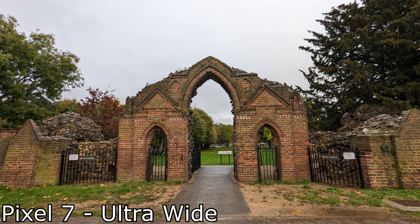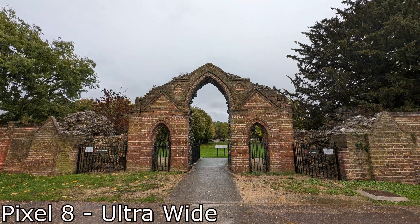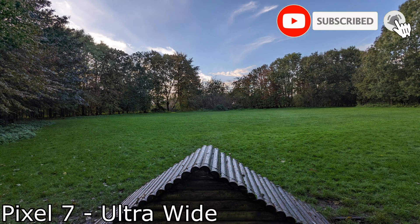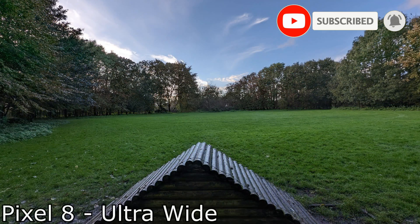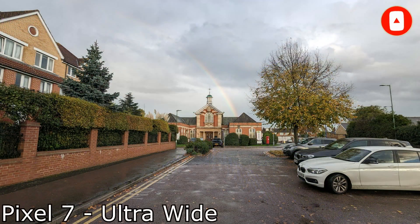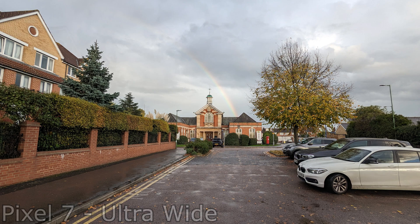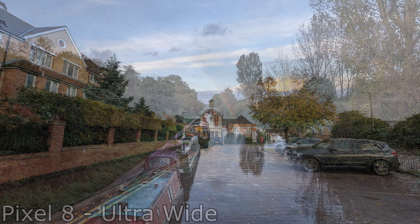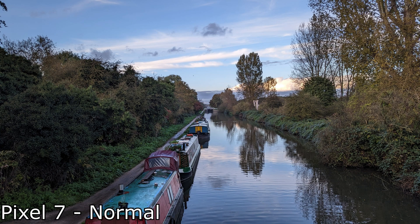As for the wide lens, Google have boosted it from last year's 114 degrees to now 125 degrees, which means you'll be able to capture much more within the frame. Just check these out — the difference is very noticeable. So hands down, if you want ultra-wide shots, definitely head over to the Pixel 8.